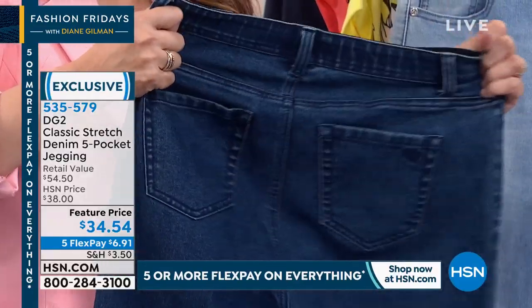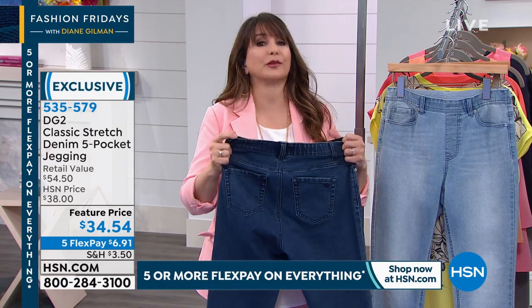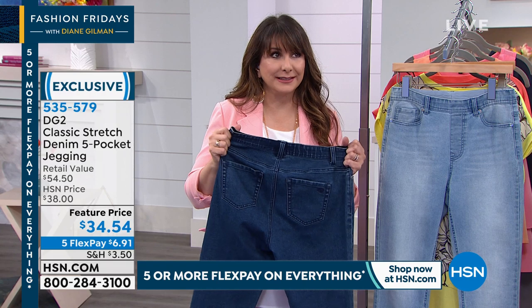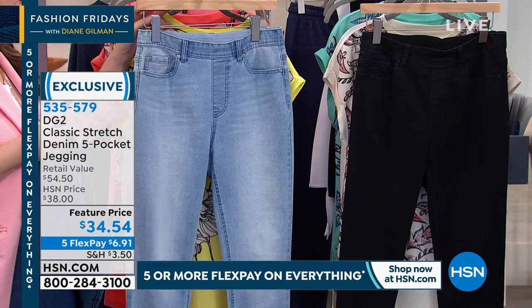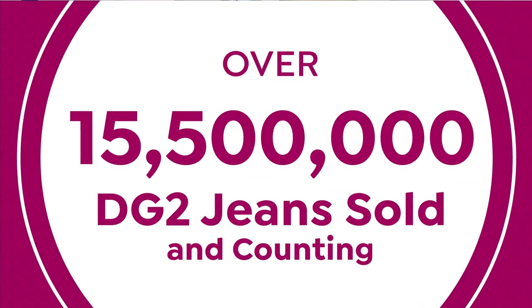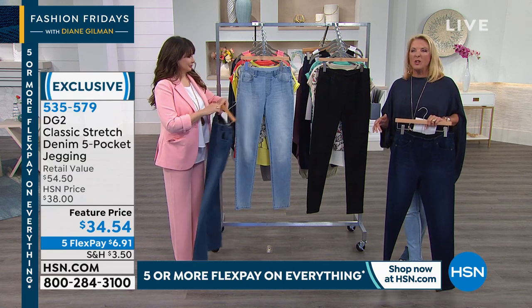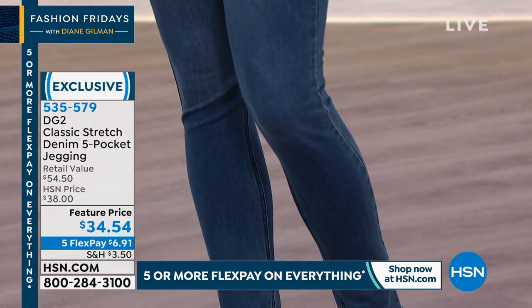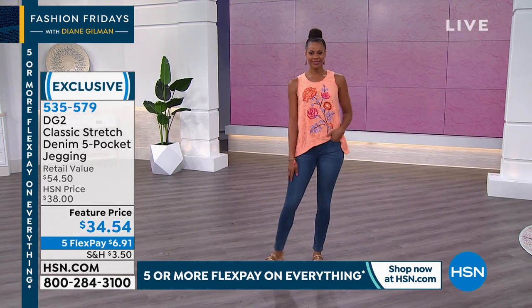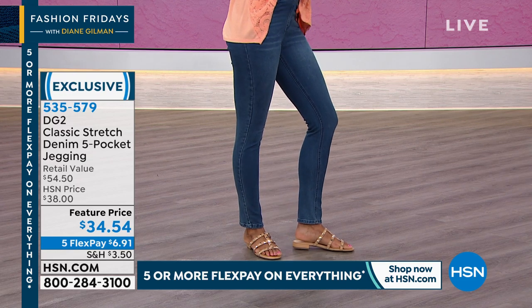The stretch goes all the way through your jeans top to bottom — inner thigh, outer thigh, ankle. That right rise for a real woman's body is why over 15 and a half million pairs of jeans have been spoken for here at HSN for DG2. Her jeans are not available anywhere else but here at HSN — not in any retail, you can only get them here. She's sold more than 15 million pairs. It's got to be a fabulous jean collection if you sell more than 15,500,000.